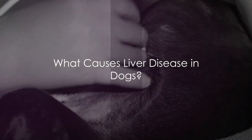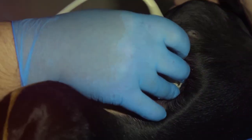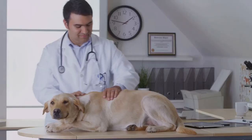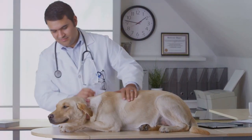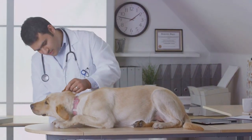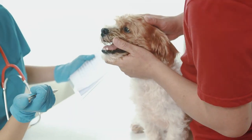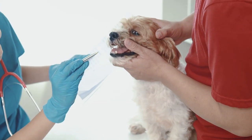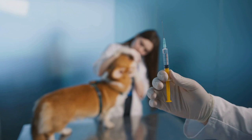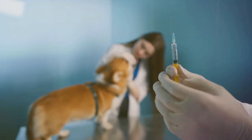But what causes liver disease in dogs? Well, there are several possible triggers. Liver disease can be a result of numerous factors, including vascular abnormalities, endocrine diseases, infectious hepatitis, liver masses, and even cancer. Some dogs might develop liver disease due to exposure to toxins or as a side effect of certain medications. In some instances, severe infections can lead to sepsis, which may cause liver damage.